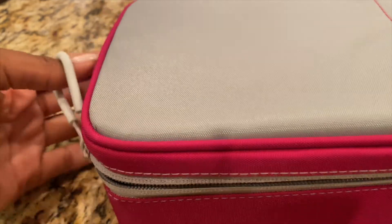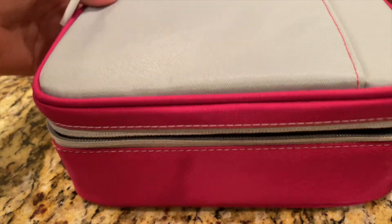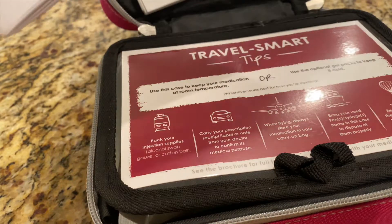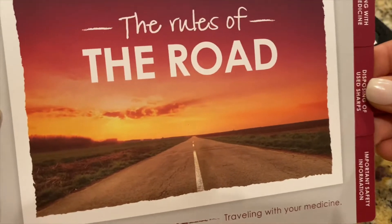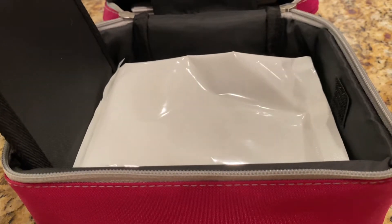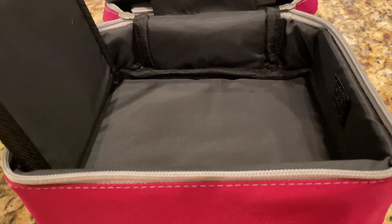Many of you may not know this, but I have Crohn's disease. And so I take this medication called Humira. I actually have to take my Humira during my trip. Any of you who have Crohn's or who take Humira — if you don't know that they have a travel kit, I would highly recommend it.